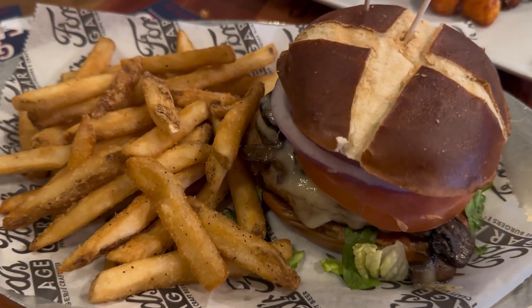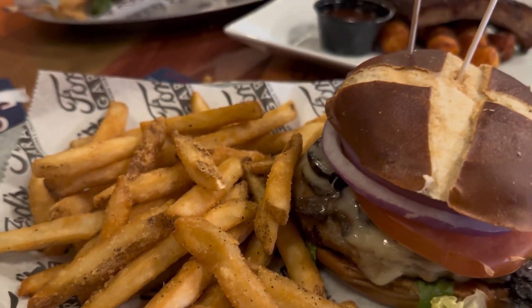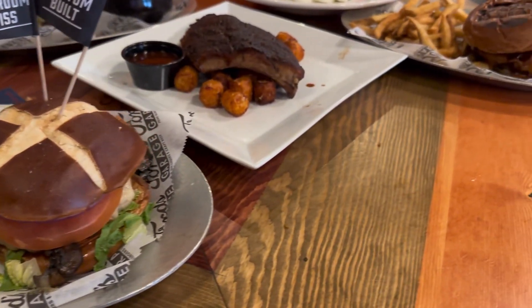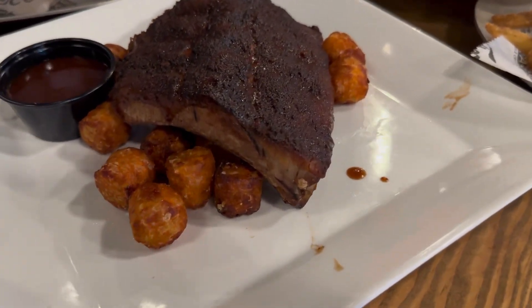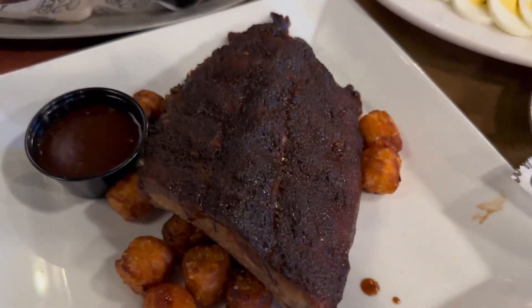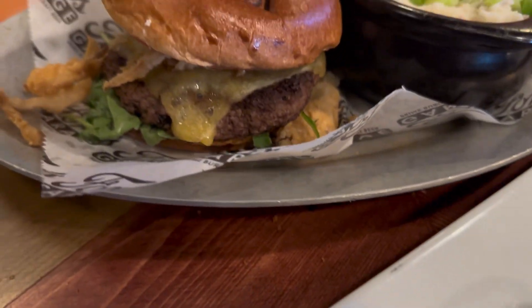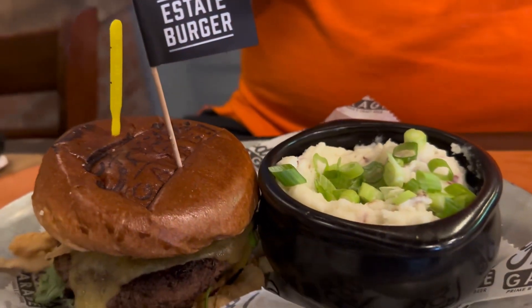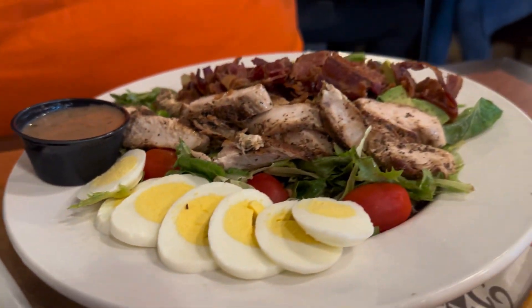So we have taken one heck of a journey through Ford's Garage. I don't think I can eat another thing — I don't think you can either. I got to give a lot of props to the staff today. As you can see, I kept them busy and they still offered me dessert. So let me know what you think looks good on this menu, let me know what you want to try, and leave it down in the comments.